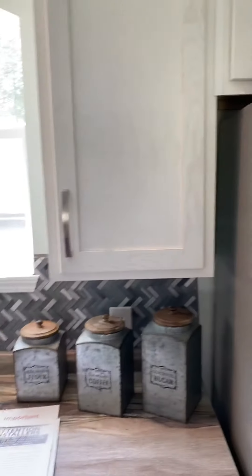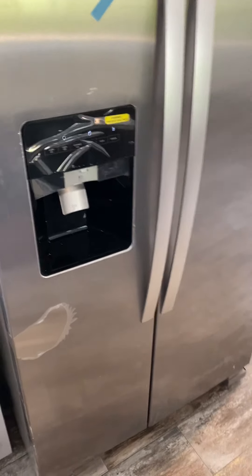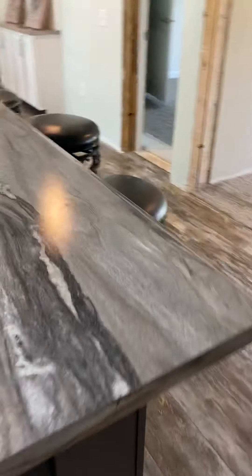We have the cabinets with the farm sink and gooseneck faucets. Dishwasher. Stainless steel refrigerator here. A nice ice maker. Nice dining area — we'll get to that in a minute. Here we have a long bar with drawers and cabinets.